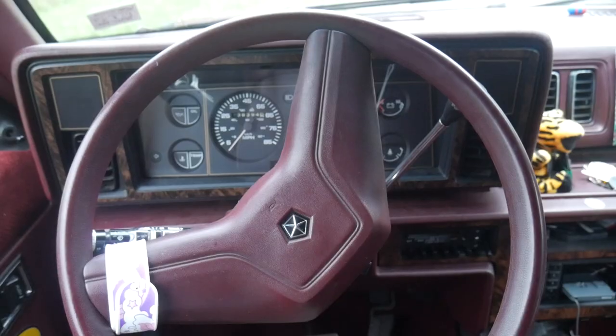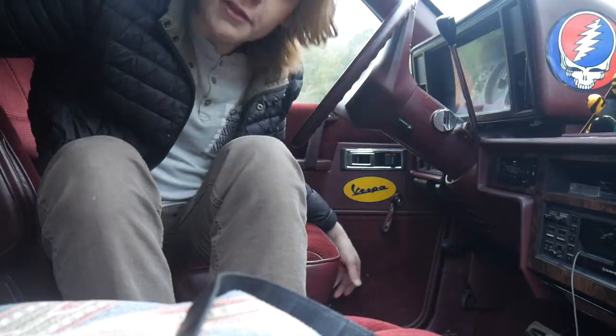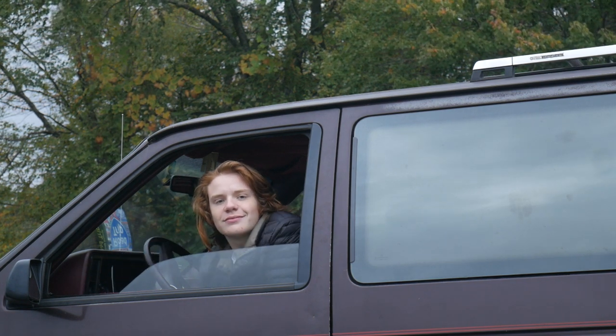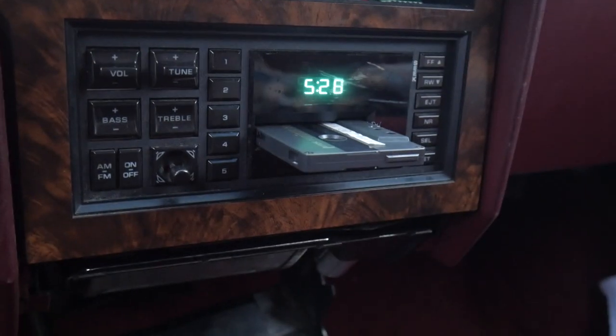Moving to the inside of the vehicle, it is packed with unbelievable features: a steering wheel, a gas pedal, and a brake pedal. Air conditioning that surprisingly works, and this super dope retro window system. The sound system is a very basic yet very beautiful and partially broken cassette player.